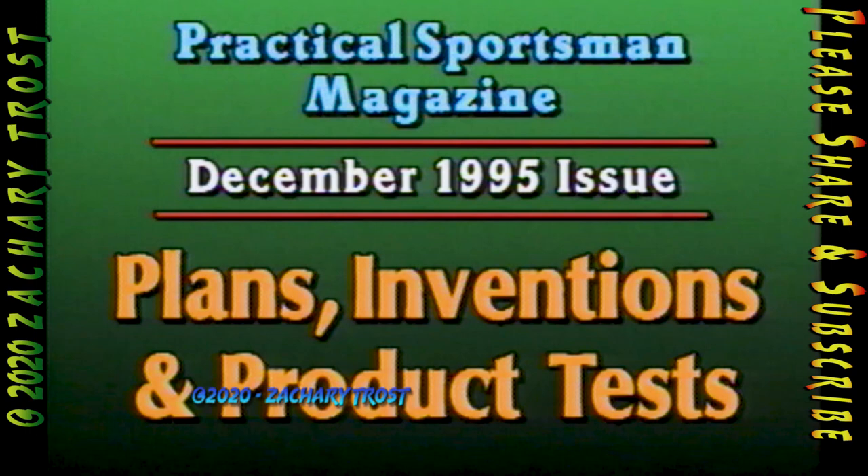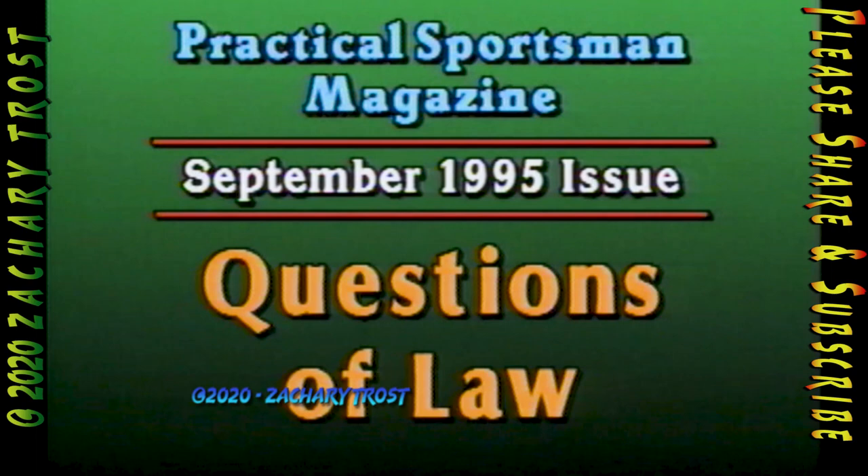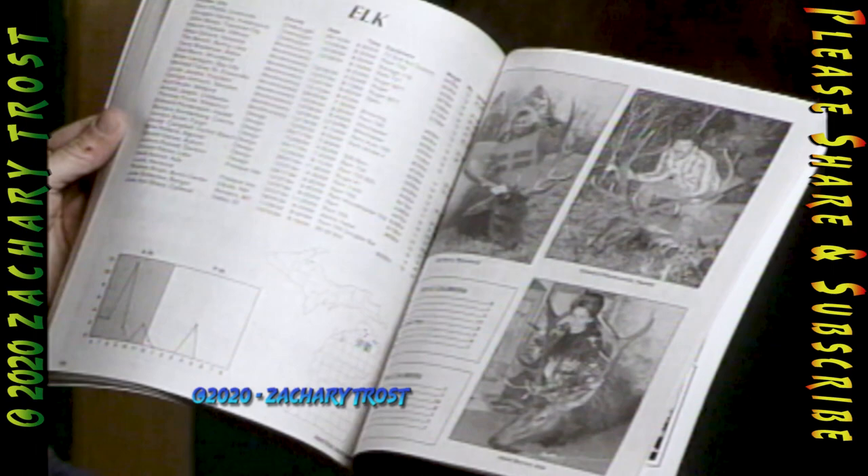If you'd like to become more involved with the Practical Sportsman, how about sending us a home video on a hunting, fishing, or wildlife subject? If you have an outdoor invention or plans for a practical product you've designed, we'll publish it in our December Digest of Inventions. If you have an outdoor question, Charlie Keenan is our answer man. We're gathering your questions of law to publish in September. You'll need an application for our hunting and fishing awards if you want to qualify for our trophy book — it's full of charts, graphs, and maps of where, when, and how the big ones were taken.